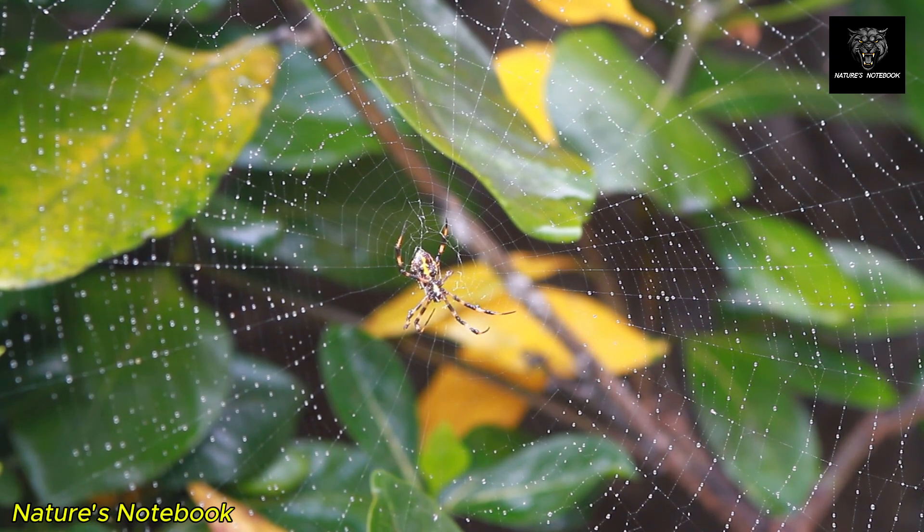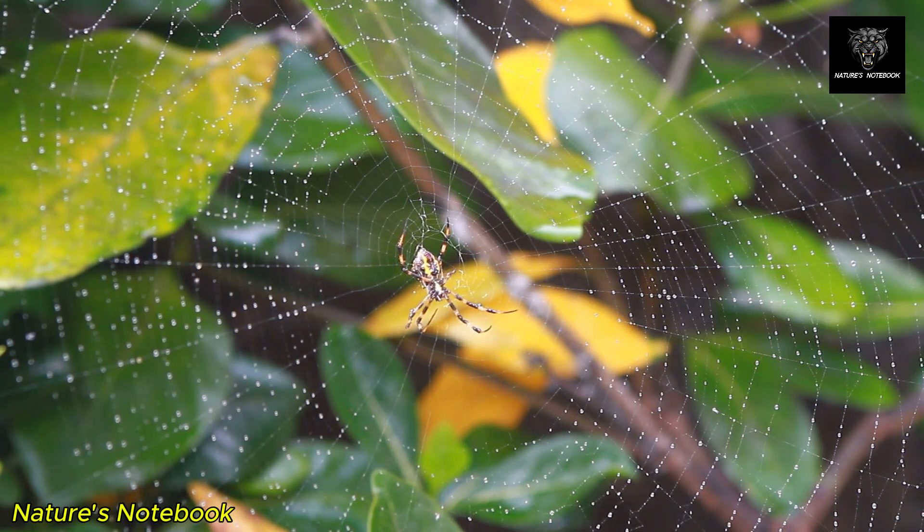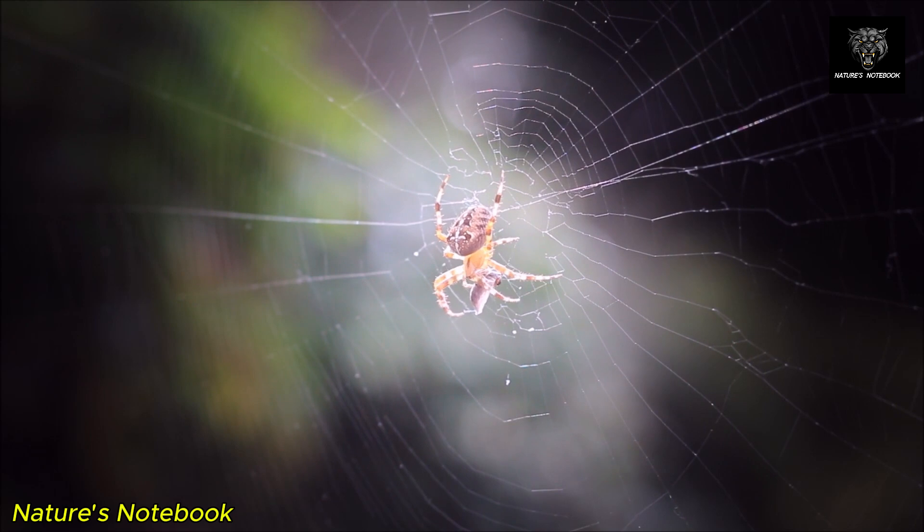With each delicate thread, spiders craft some of the most functional and effective traps in the animal kingdom, showcasing nature's brilliance in design and efficiency.